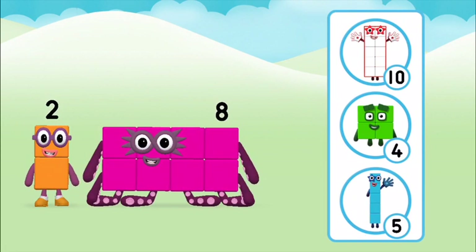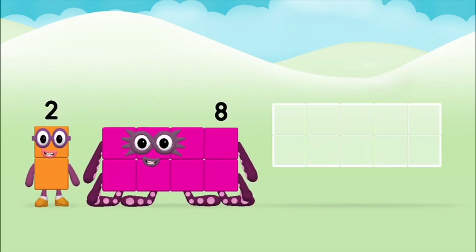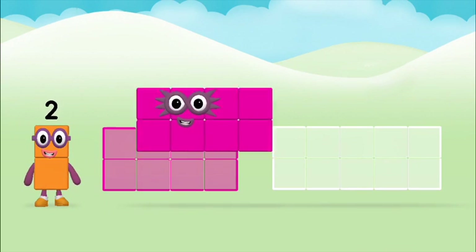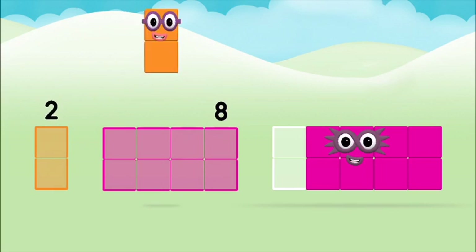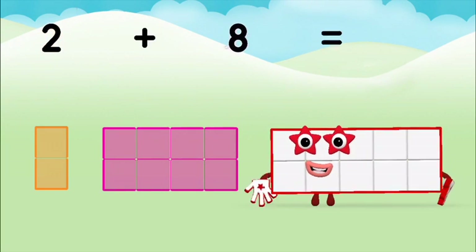Which number block do you think adding these together will equal? Great! Add the number blocks together. Eight, two, two, two. Two plus eight equals ten.